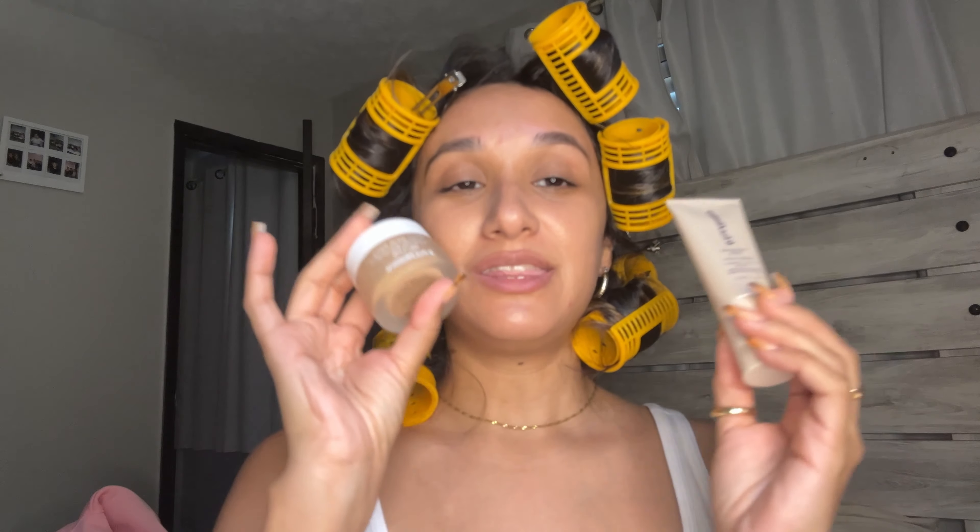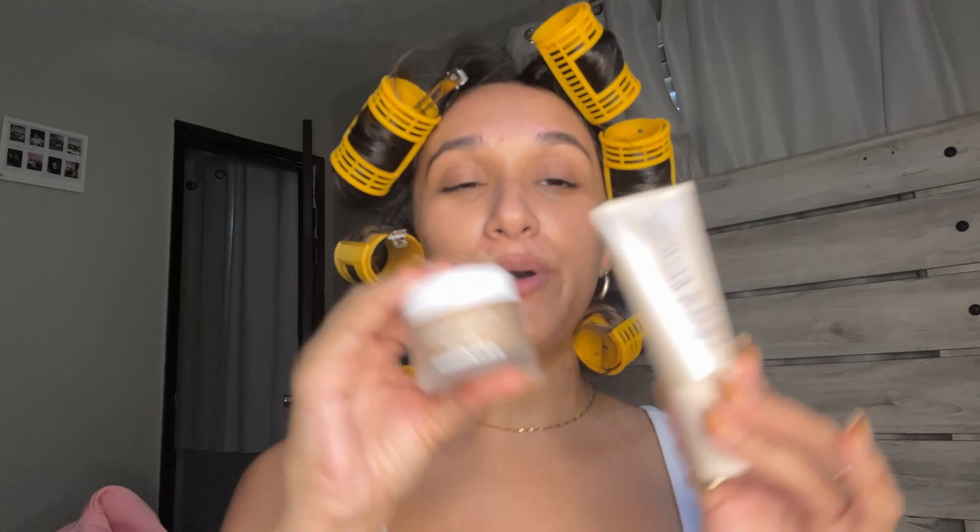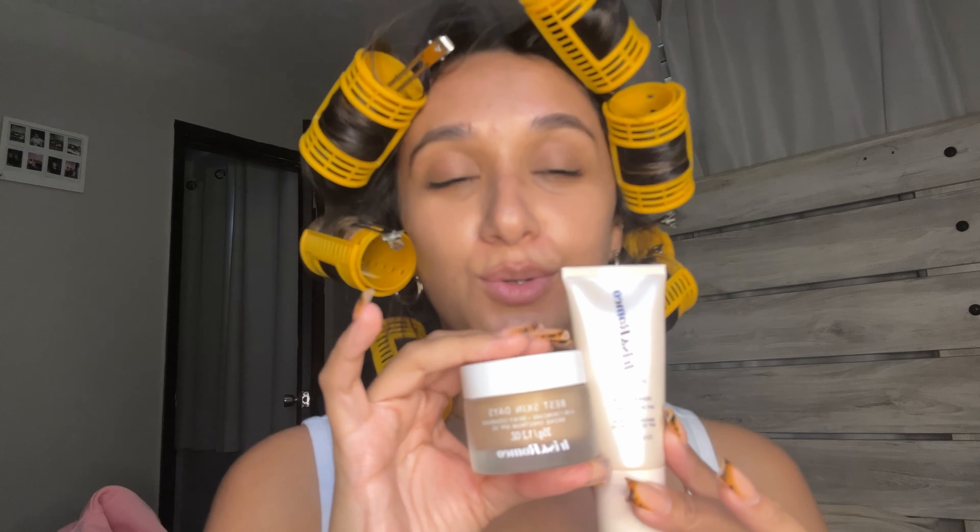Thank you so much, Iris and Romeo. Now we're back — I'm going to add some of my ELF corrector. I don't really like this corrector because it just smells like paint, but we're going to use it today. I'm going to grab some here to cover up some of my blemishes.